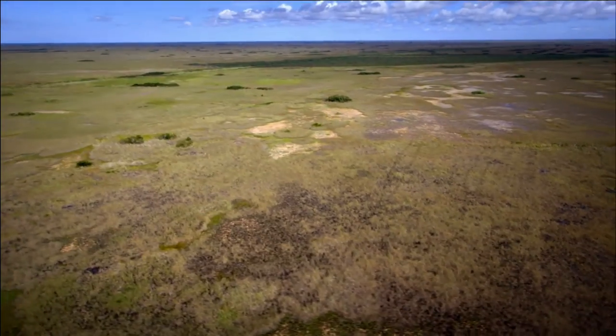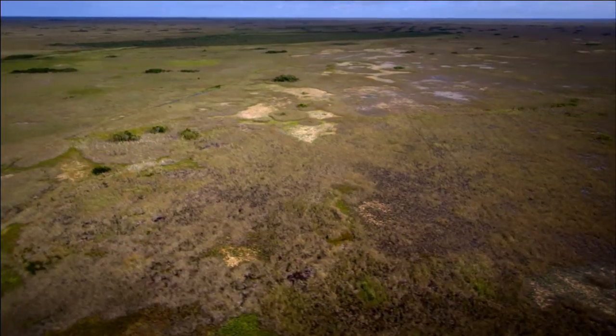Man shouldn't be attempting to control Mother Nature's schedule. That's why the wildlife are at all-time record low numbers.